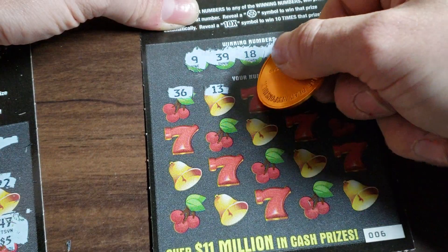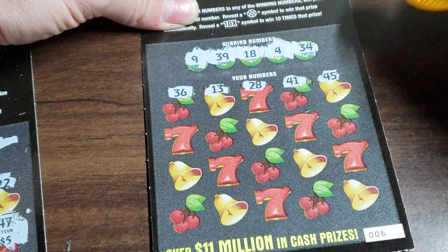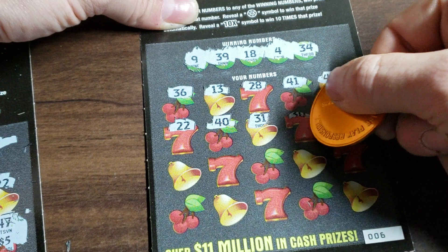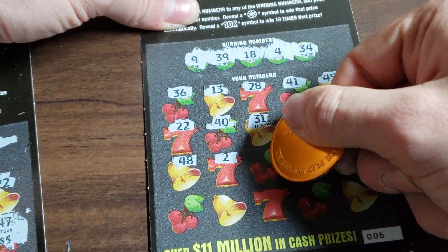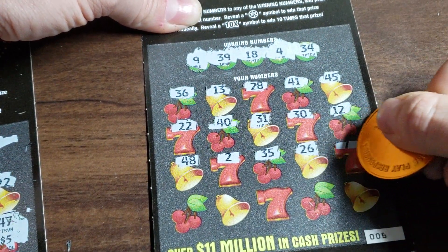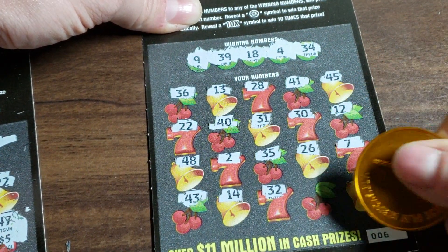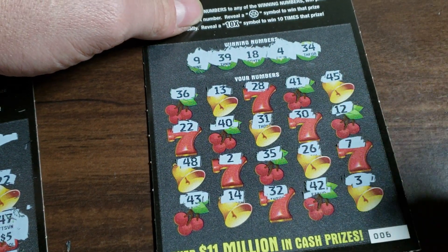36. 13, 28, 41, 45. 22, 40, 31. 12. 48, 2. 35. Come on, 10X. 26, 7. Last row. 43, 14. Lucky 32. 42, and a 3.